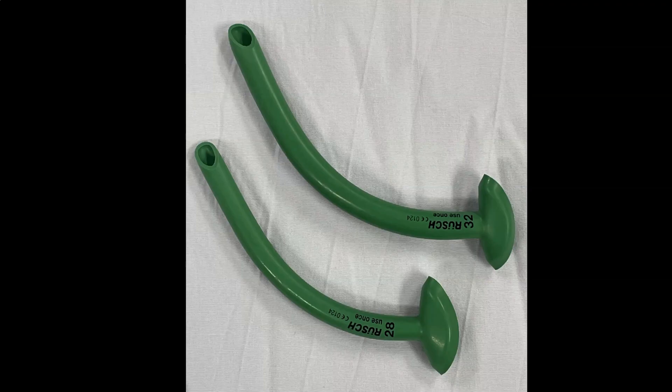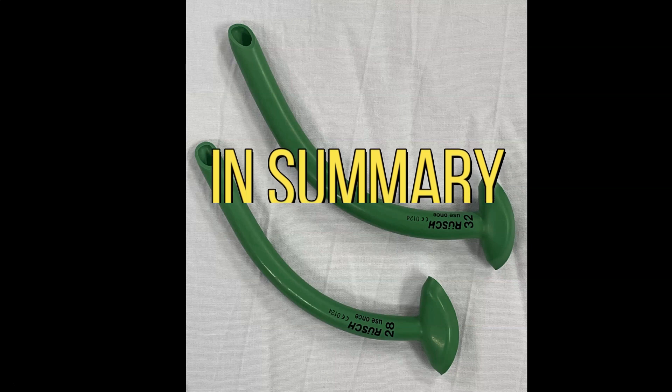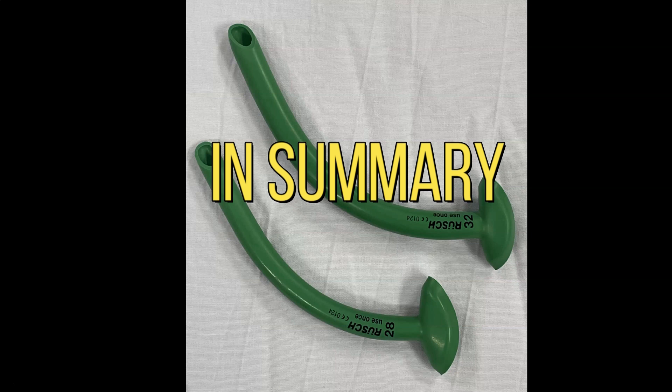Some takeaways: first, a nasopharyngeal airway is indicated for anyone who requires temporary airway control to improve oxygenation and ventilation. This includes individuals who are unconscious for any reason — if you need to manually open their airway, consider a nasopharyngeal airway. Second, it should be the initial temporary airway of choice in any patient who has a pulse, which avoids attempting to test for a gag reflex. Third, if a patient has blood from the nose, caution should be taken in securing the airway.